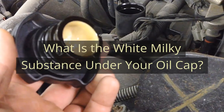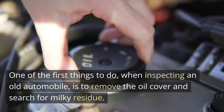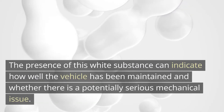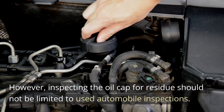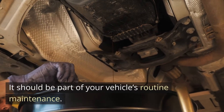What is the white milky substance under your oil cap? One of the first things to do when inspecting an old automobile is to remove the oil cover and search for milky residue. The presence of this white substance can indicate how well the vehicle has been maintained and whether there is a potentially serious mechanical issue. However, inspecting the oil cap for residue should not be limited to used automobile inspections — it should be part of your vehicle's routine maintenance.